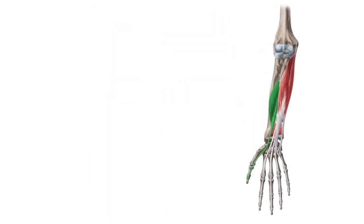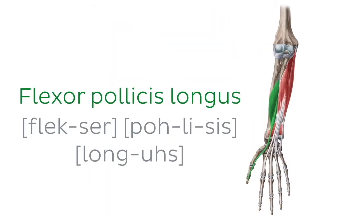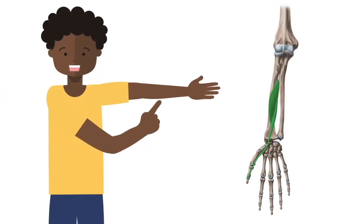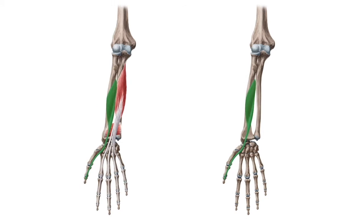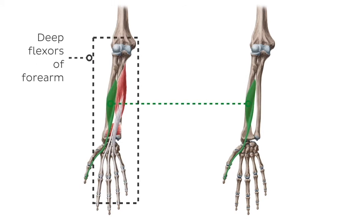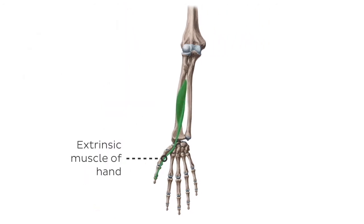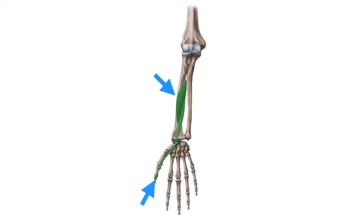Another muscle that has a tricky name is the flexor pollicis longus. As its name suggests, it is a long muscle of the forearm. It belongs to the deep flexors of the forearm. Since it lies in the forearm but inserts in the hand, the flexor pollicis longus is also classified as an extrinsic muscle of the hand. It arises from a broad area on the radius and adjacent structures, crosses three joints, and finally inserts onto the distal phalanx of the thumb.